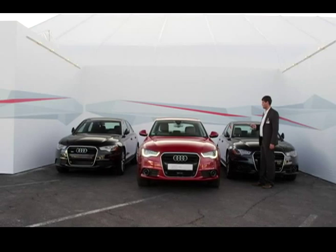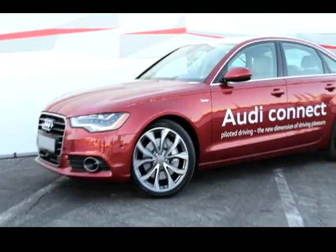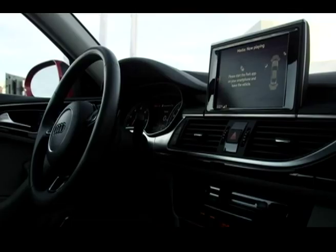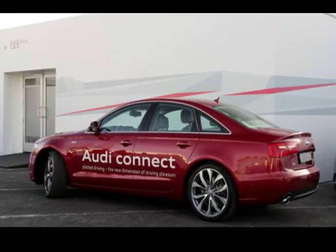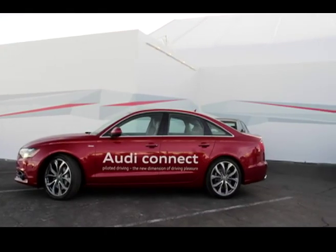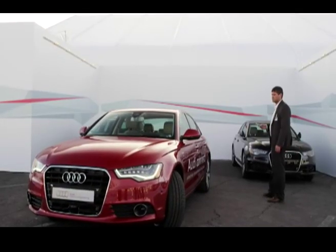Audi's driverless parking — although engineers say it's most likely a decade away from production — is an interesting prospect. Audi has a prototype smartphone app to call the car from the parking spot to the driver: the car starts by itself, eases out of the garage, turns a corner, and parallel parks. The car can also return to the spot and park normally between two cars.